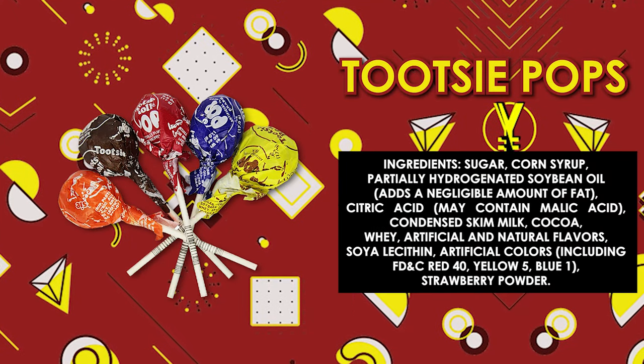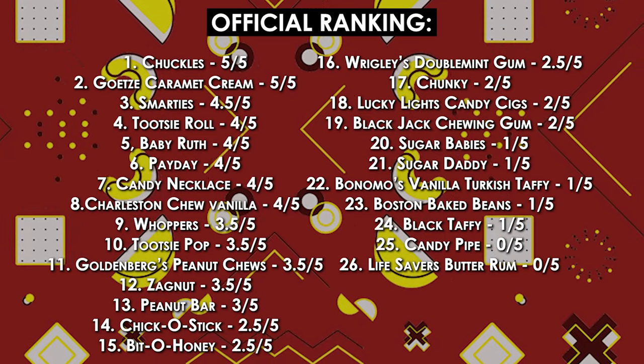Next up we have the Tootsie Pop. How many licks does it take to get to the center of a Tootsie Pop? Let's find out — one, two, three. I'm not breaking it though, that would hurt my mouth. I remember liking Tootsie Pops a lot as a kid. It's just like a chocolate lollipop with the Tootsie Roll feeling. I'm going to give this a 3.5 out of five. The world will never know — I'm sure there's a video out there though. Mr. MatPat from Food Theory — I bet he's done it on his food theory channel. One hundred and seventeen.